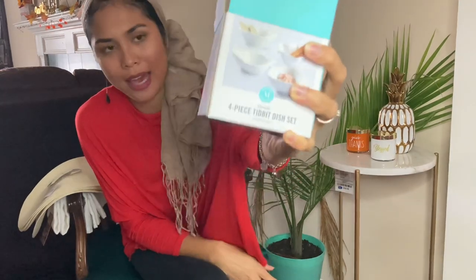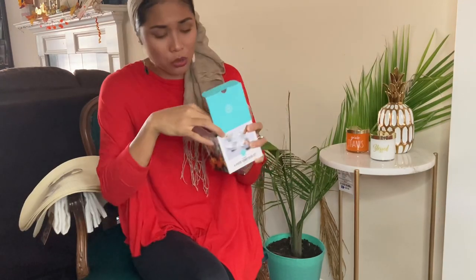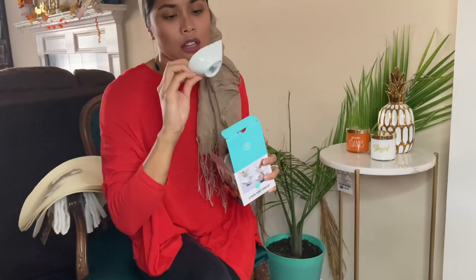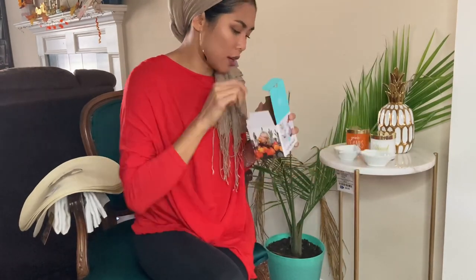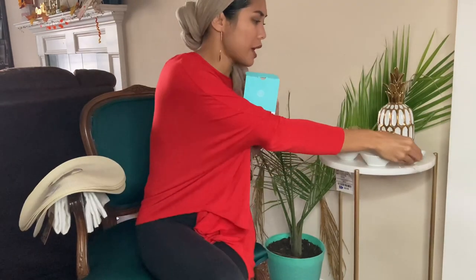The last item is a four-piece tidbit dish set by Martha Stewart. When I first saw it, I thought it was so cool — and it was only $4.99. It's great for fall because each dish is in a different leaf shape, which is really cute. You can use them for sauces or even soup. I'm going to use them when I set up a charcuterie board.